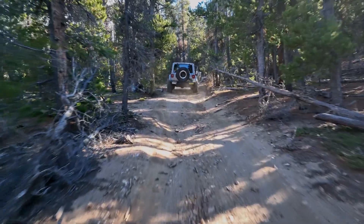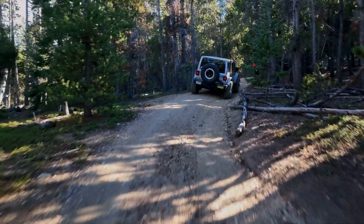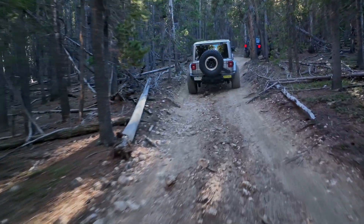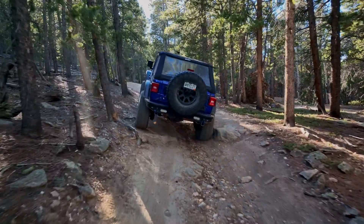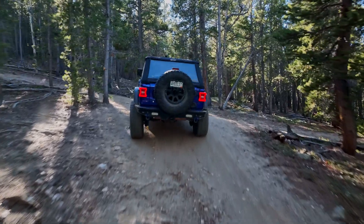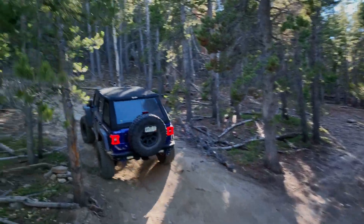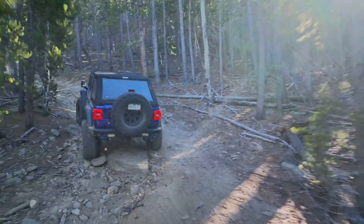I wanted to test the obstacle avoidance — let's try following behind the Jeeps. I'm going pretty quick and it's weaving around well. I'm not controlling it at this point; I'm simply pushing forward on the right stick and it's doing everything else. At turns I yaw to the right to stay behind the vehicles, but I'm giving it very little input. The result? Fantastic. It did an excellent job of avoiding obstacles. I was very, very happy with the performance.